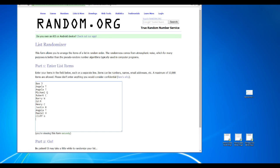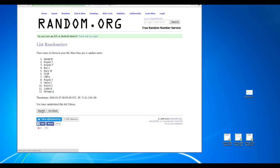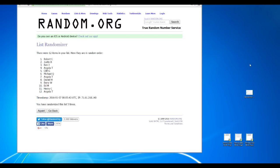So let's go over to random.org. I got all 12 names in here. We'll randomize 1, 2, 3, 4, 5 times. The order doesn't matter until we open up the prizes — I don't know what's in what yet. Number 1: Robert C. Number 2: Justin B. Number 3: Ben J. Number 4: Angela T. Number 5: Cliff G. Number 6: Michael Q. Number 7: Angela T. Number 8: Daniel H. Number 9: Barry W. Number 10: Ed M. Number 11: Henry C. Number 12: Angela T. There we are — you guys can see that right there.